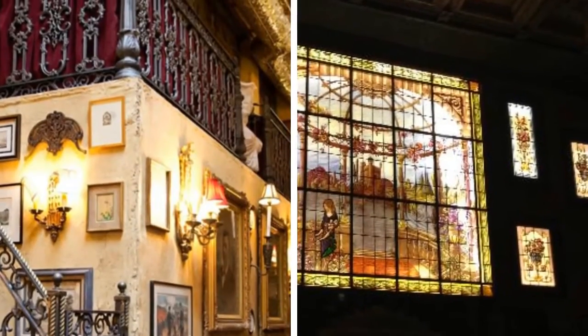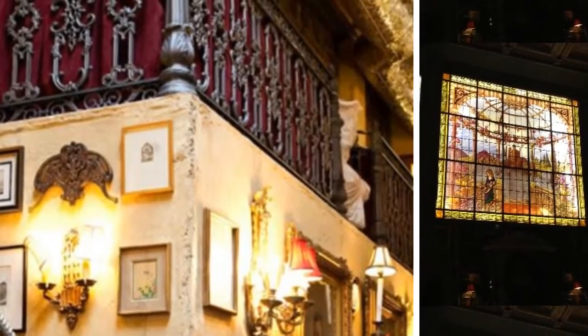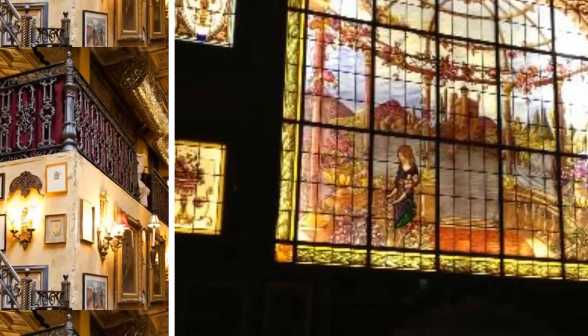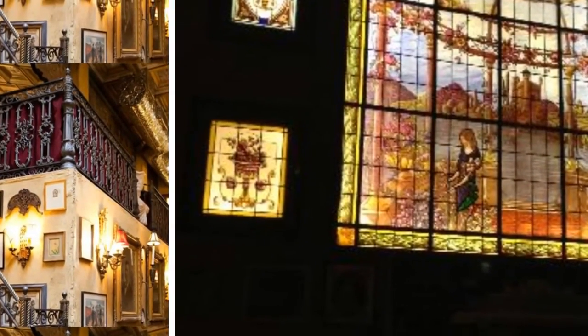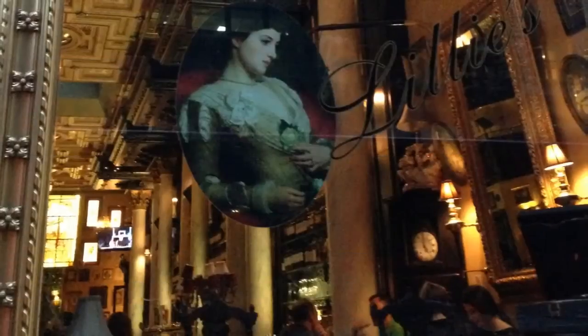Hey there, fellow foodies. So picture it: a Victorian pub in Times Square, filled with antiques, stained glass windows, and marble statues. It exists. It's awesome sauce, and its name is Lily's of Times Square.